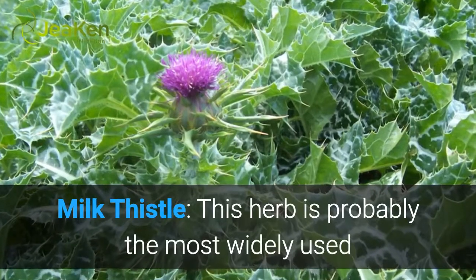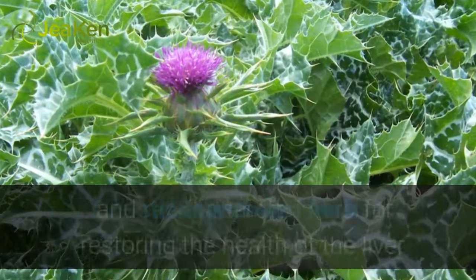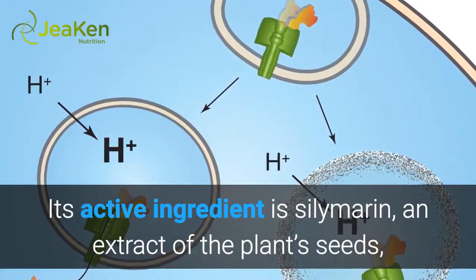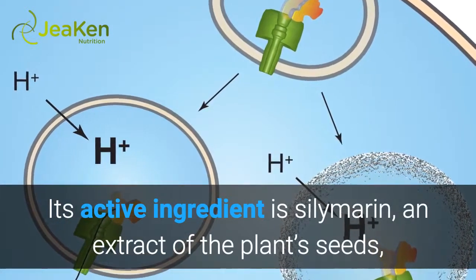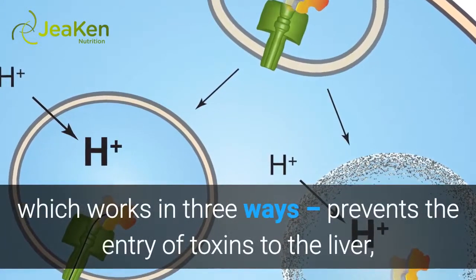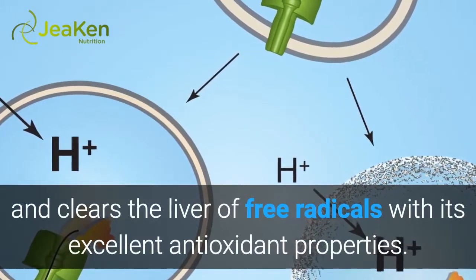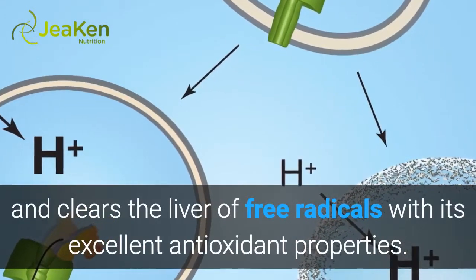Milk thistle — this herb is probably the most widely used and recommended herb for restoring the health of the liver. Its active ingredient is silymarin, an extract of the plant's seeds, which works in three ways: it prevents the entry of toxins to the liver, stimulates liver cell growth, and clears the liver of free radicals with its excellent antioxidant properties.